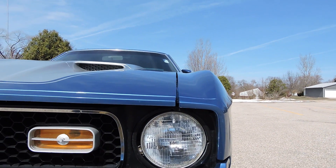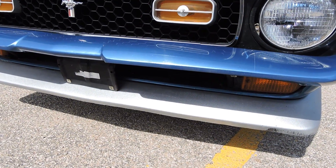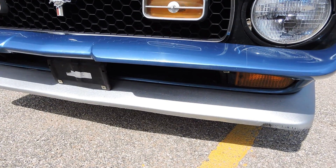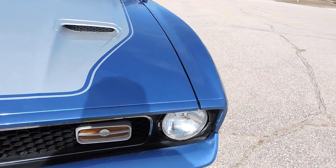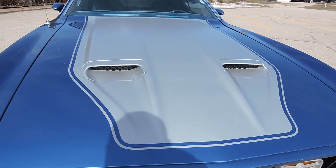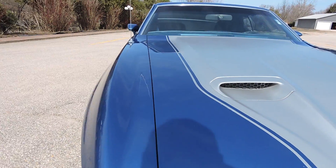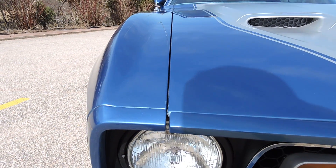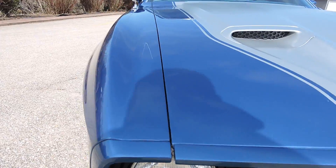It lines up beautifully on the top of the fender. It does have a front chin spoiler and a new license plate bracket, with a few little scuffs on the chin spoiler. As we look across the hood, the hood paint all looks good. The gap on the passenger side — fender to hood — is really nice as well.